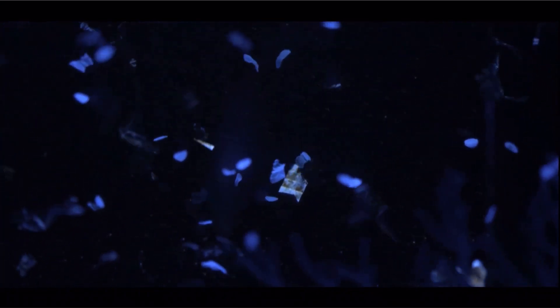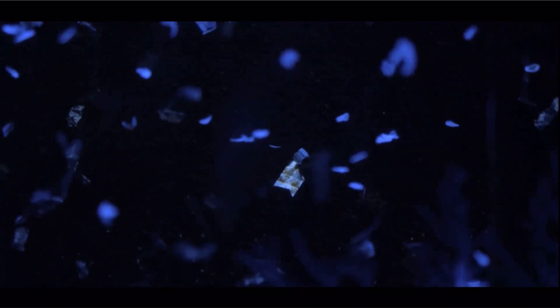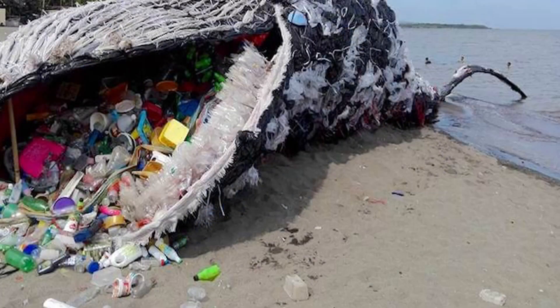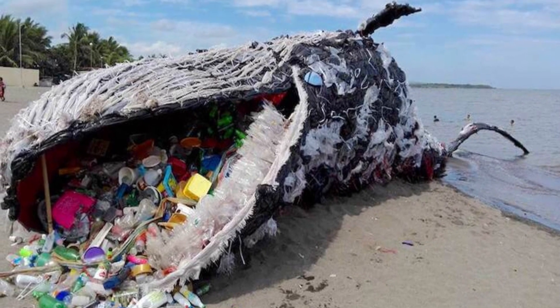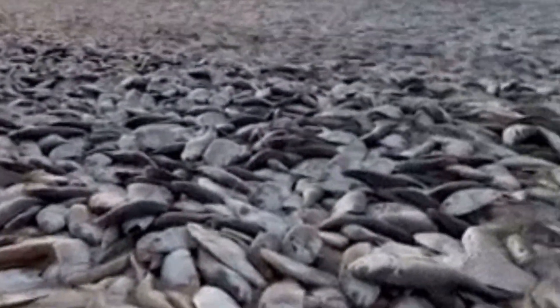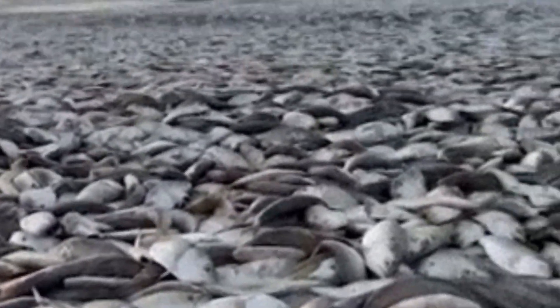Suspended below the surface floats millions of tiny particles. To many species, these particles look like food and are ingested. Those that eat the plastic particulate can eventually die of malnutrition. Once ingested, it is inevitable that sooner or later these toxins may be in danger of entering into the human food chain and begin affecting people.